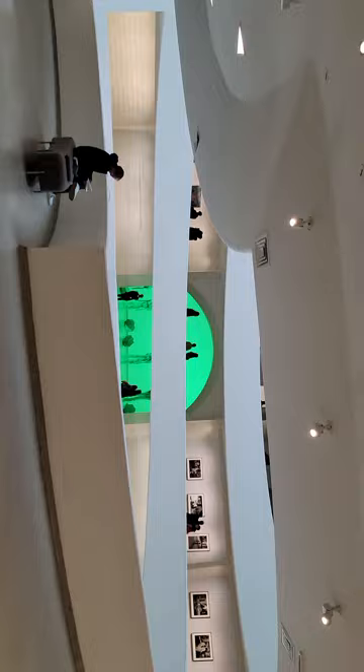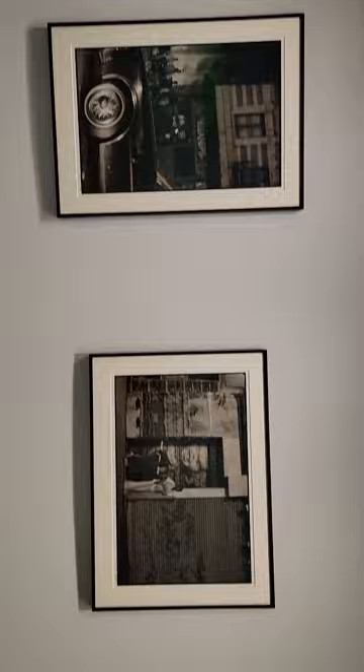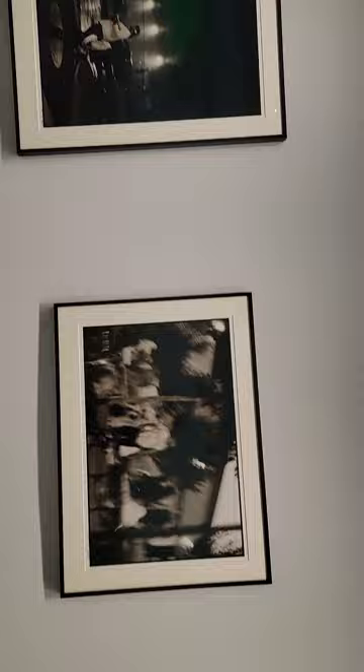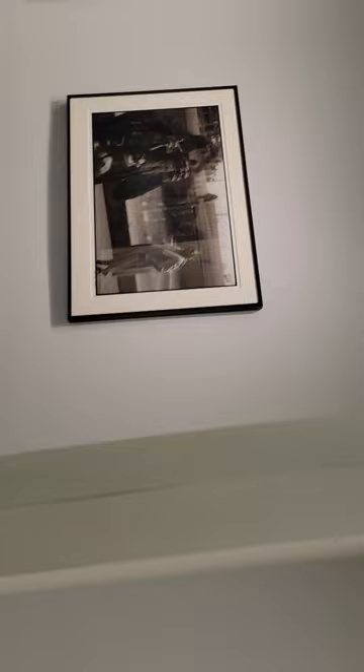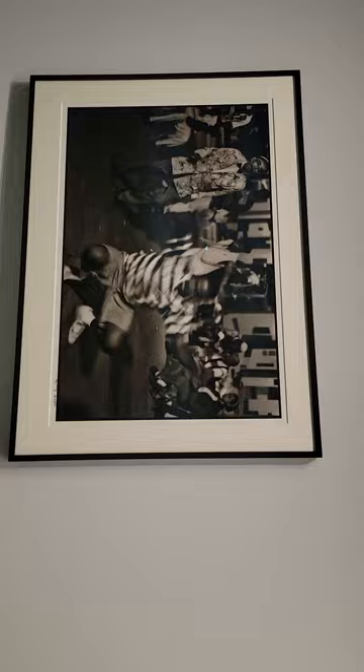So here we have — these are all interesting. These are all sort of poverty-type shots of folks. That's a nice one. I like that one. Let's get down.